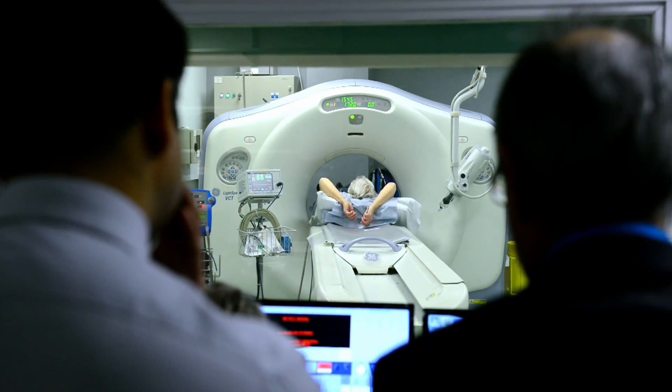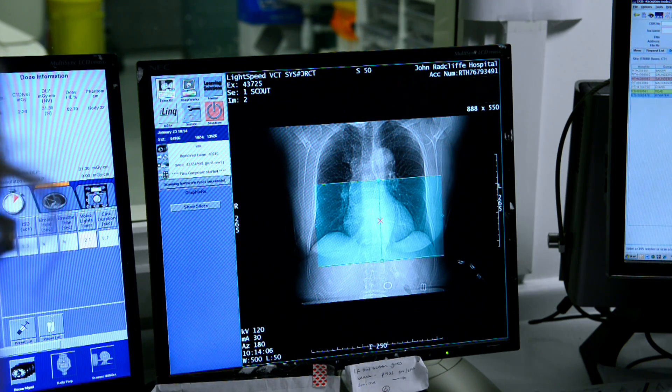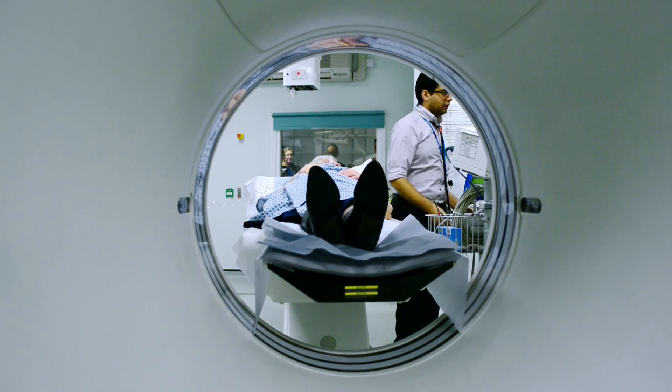The scan itself takes about 10 to 15 minutes. It's a routine, very safe and harmless procedure that we perform many times a day, and from a patient perspective it's a much more pleasurable experience than having a more invasive coronary angiogram.